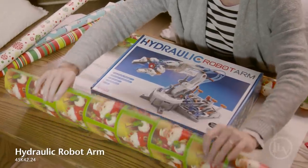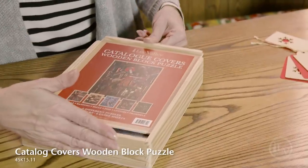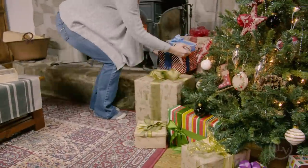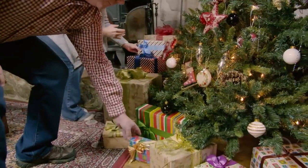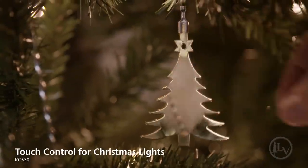We carry a variety of unique toys and traditional games and puzzles to delight both the young and the young at heart. This brass ornament turns on the tree lights with just a tap of your finger.